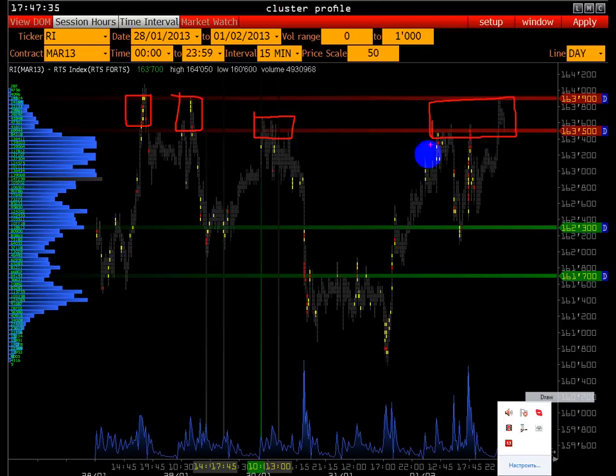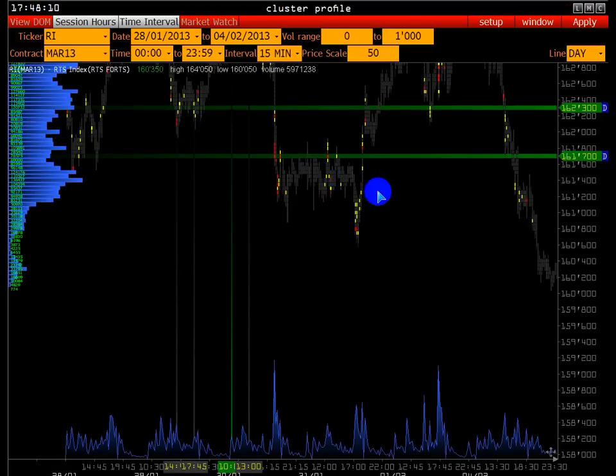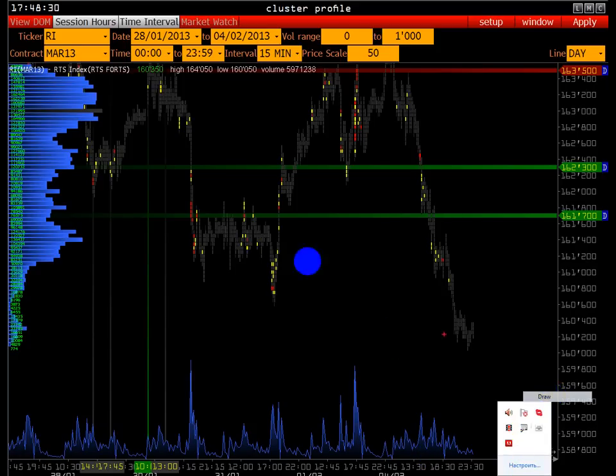1-го числа идёт опять работа с этим сопротивлением. Вечерняя сессия закрылась достаточно высоко — уже можно сказать на пределе. Поэтому, если вы ещё сомневаетесь открывать продажи или нет, нужно дождаться следующей торговой сессии. Это 4-е, понедельник — и с открытия рынок не преодолел наше сопротивление. Идёт активный трендовый день с нисходящей динамикой, причём все поддержки, которые были и 30-го, и 31-го, рынок абсолютно спокойно преодолел.